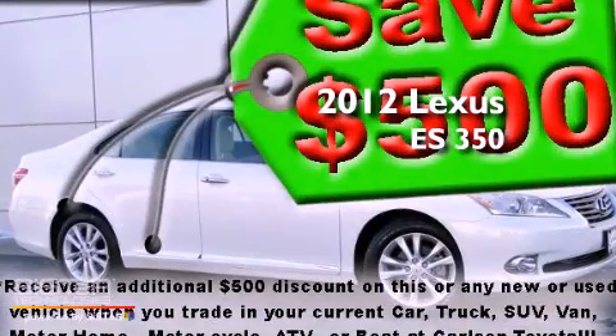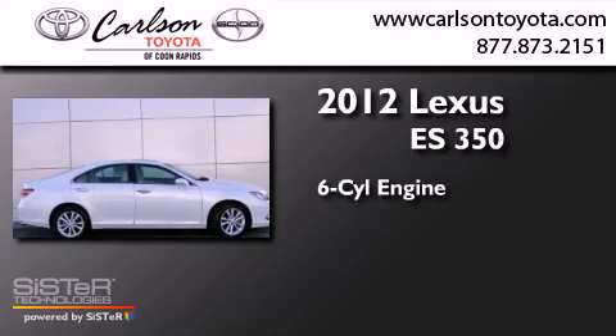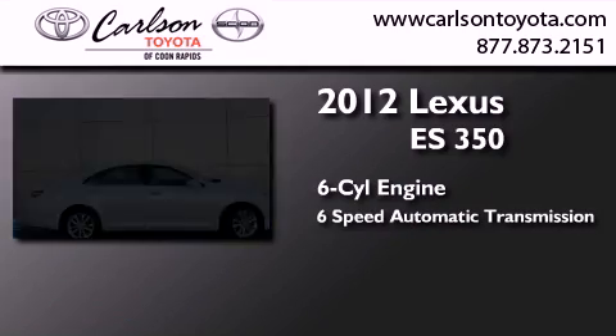This is a 2012 Lexus ES350. It has a six-cylinder engine and a six-speed automatic transmission.